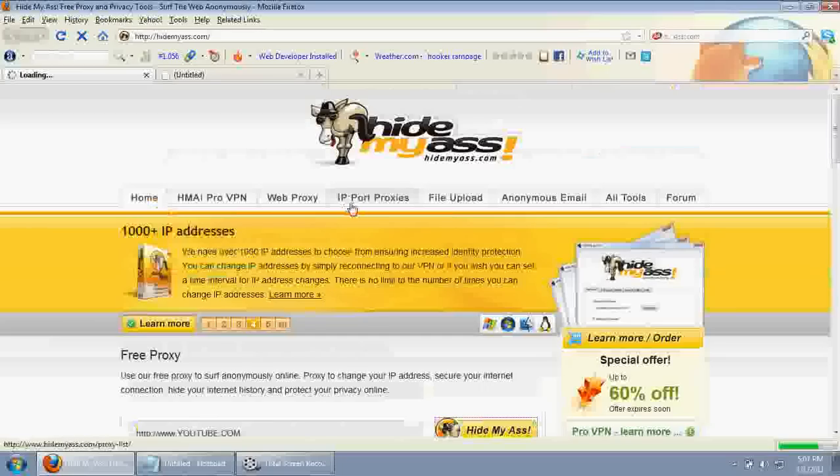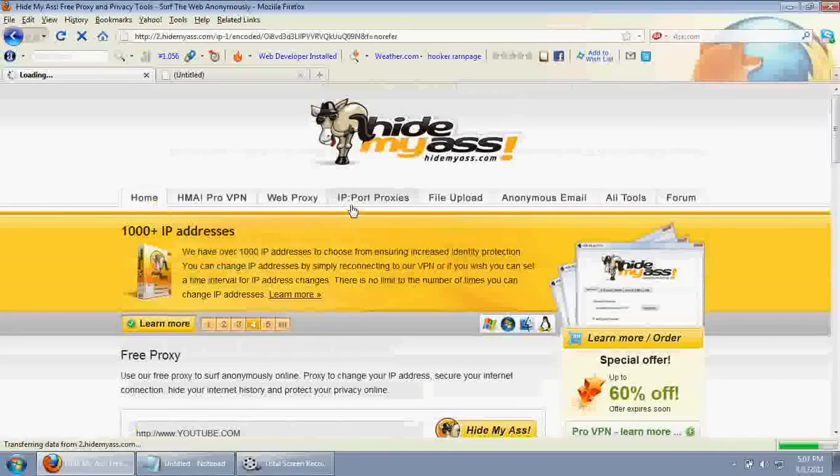It's a free proxy, but it will be a bit slower than accessing the site without using a proxy because it will take a little longer than usual. But still, you can get access to any blocked websites through hidemyass.com.